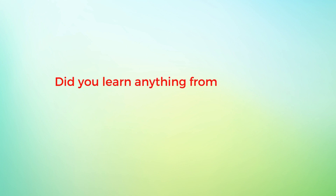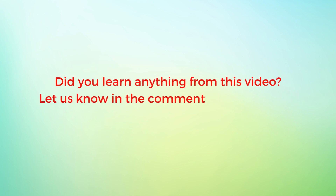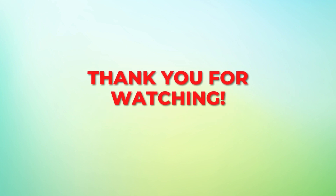Did you learn anything from this video? Let us know in the comments section below. Remember to like this video, share it with your friends, and subscribe for more informative videos like this. Thank you for watching.